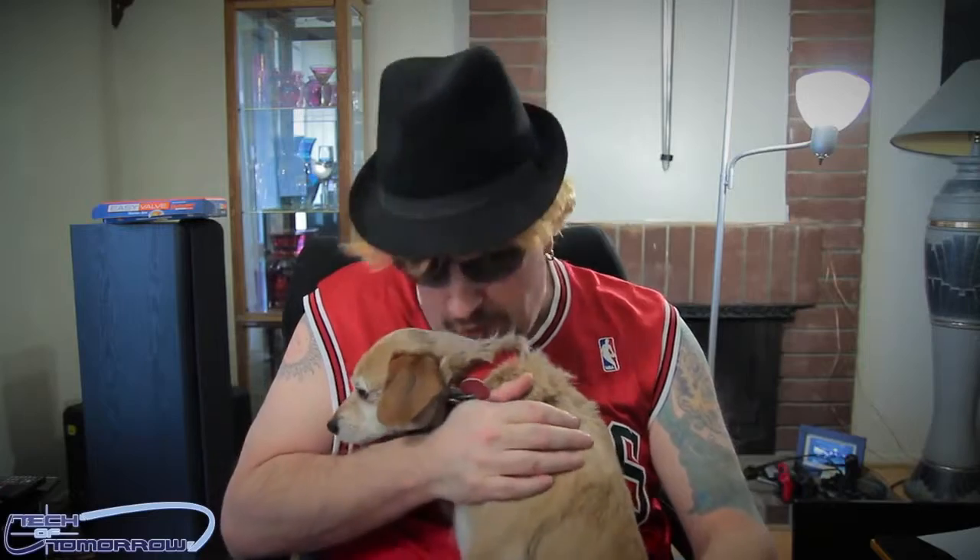Hey, what's going on everybody? Welcome to the Sunday edition of Tech of Tomorrow. I'm Biff Baxter, your host, with Buddy the Dog, our mascot, who everybody can see is now feeling much better now that his ordeal was soaked in the eye.